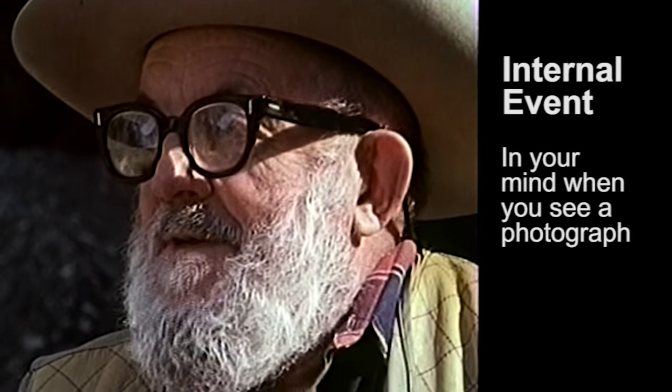As we talk now in photography, we speak of the external event, which is scenery — everything that happens outside, time and space, and people go snap, snap, snap, recording things for their own memory in the future. Contrasting with that in the creative work is the internal event that happens inside your mind when you see the photograph.